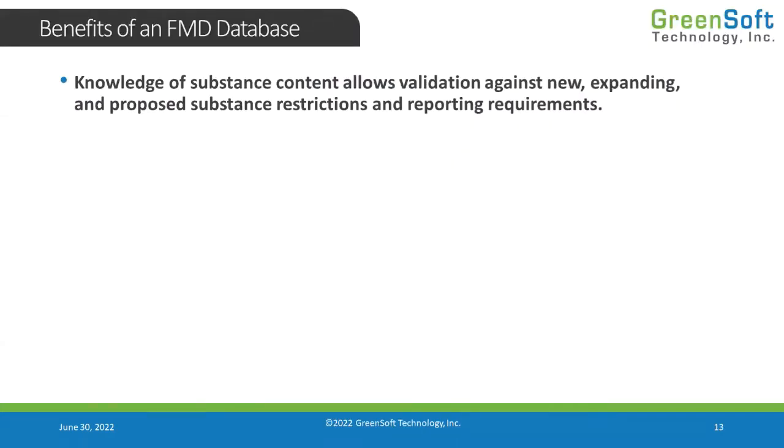The main benefit — the most far-reaching benefit — of building a substance database of the substances present in our products is that we now have the ability to validate against new, expanding, and proposed substance restrictions and reporting requirements in real time. Without that capability, we are always behind, always trying to catch up, always pulling our supply chain. Let me give you some examples of those changing, emerging, and expanding regulations.